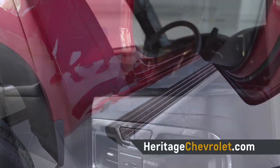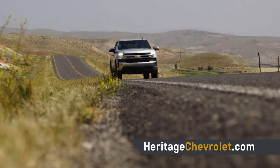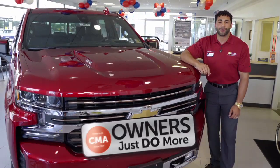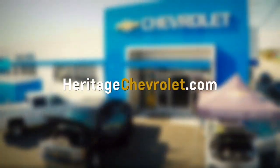The all-new Silverado is smoother, more refined, and has plenty of thoughtful additions. And it's available right now at Heritage Chevrolet. Owners like me just do more. To view our inventory, go to HeritageChevrolet.com.